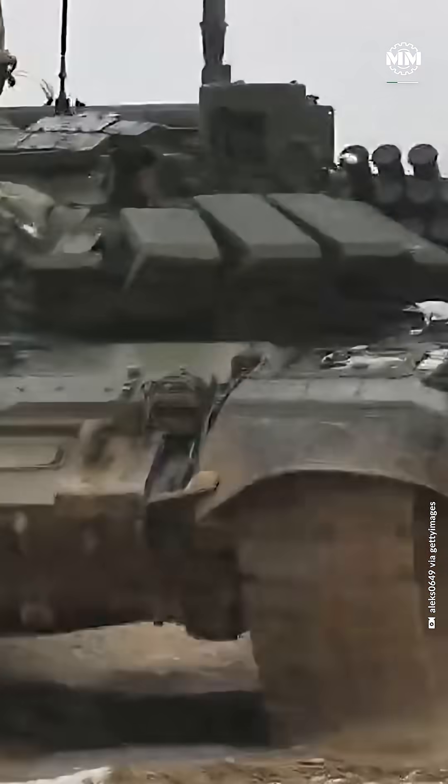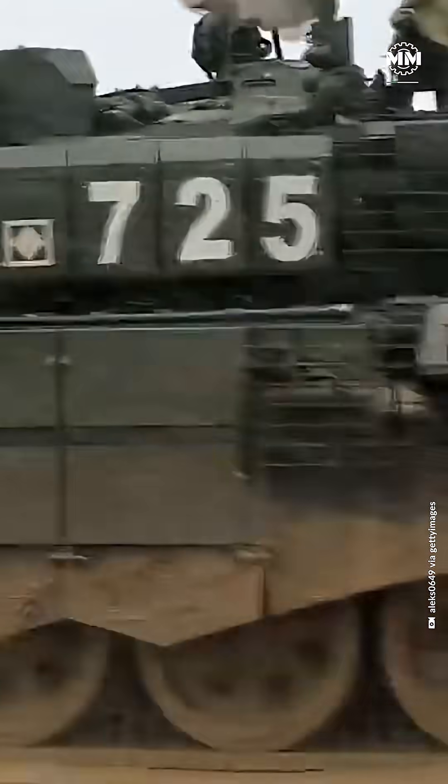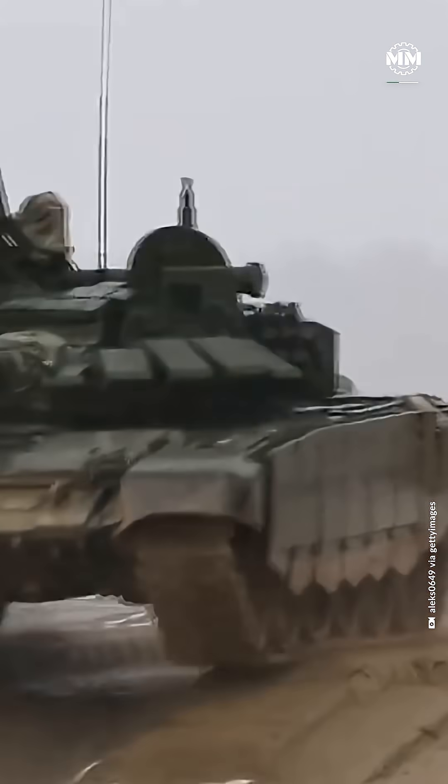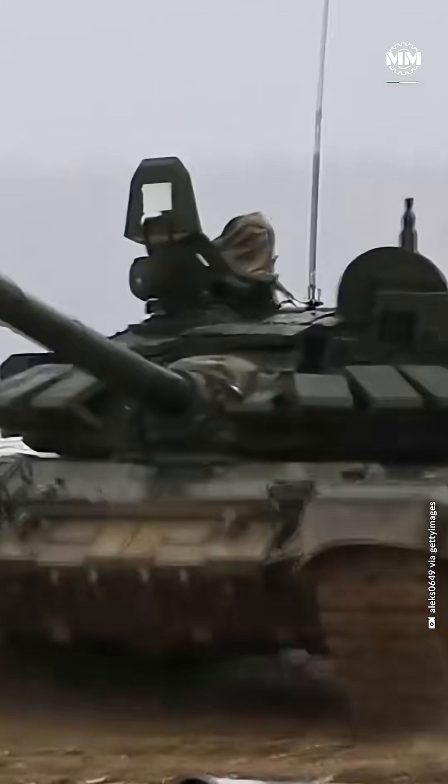A hydropneumatic suspension system smooths its ride across rough terrain, and seven oversized road wheels on each side give it the traction and weight distribution needed to maneuver with surprising agility for a vehicle that tips the scales at around 55 tons (49.8 metric tons).